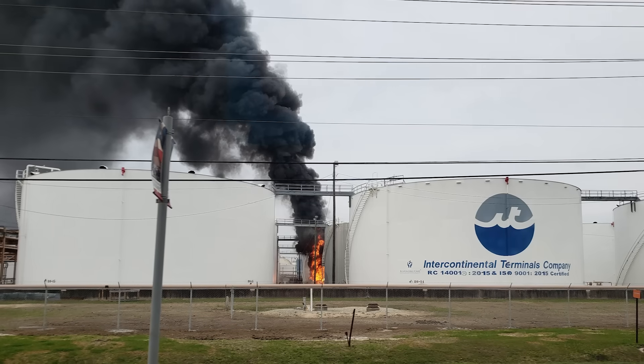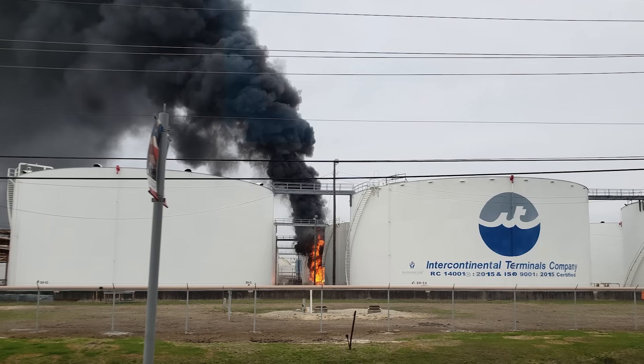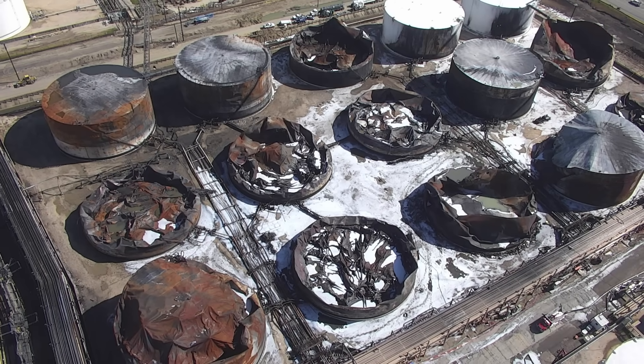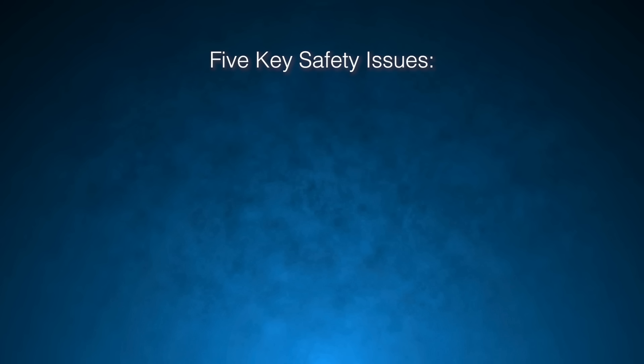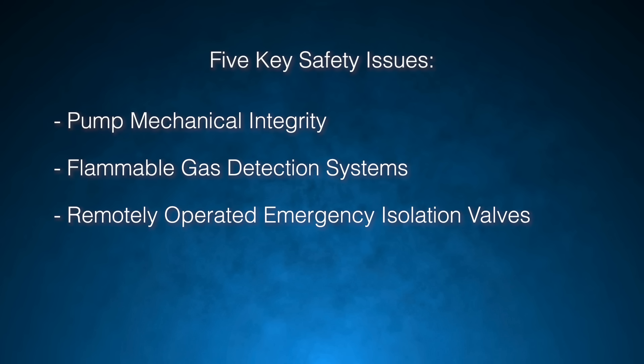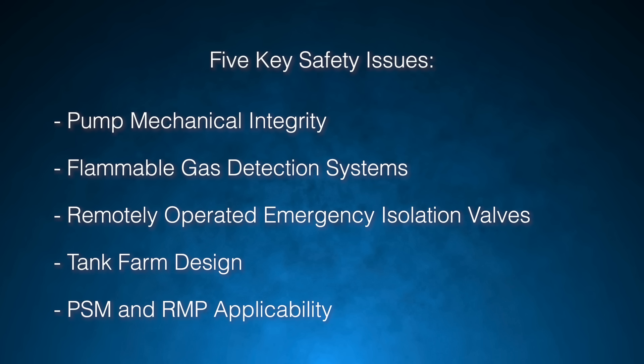The CSB launched an investigation and found that five safety issues contributed to the severity of the incident at ITC. They are: pump mechanical integrity, flammable gas detection systems, remotely operated emergency isolation valves, tank farm design, and PSM and RMP applicability.